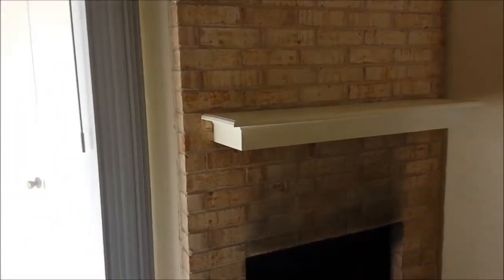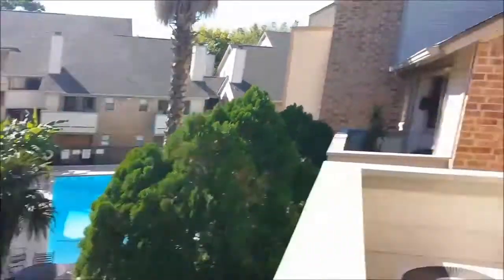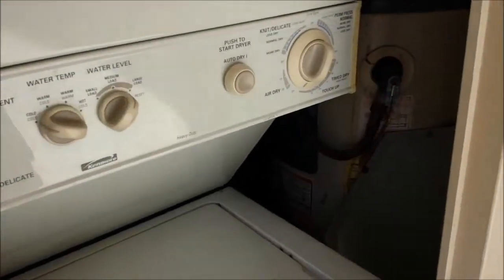Fix up the fireplace. I might clad this brick in some nice tile, some kind of mosaic maybe, or I might just paint the brick if I get lazy with it. Got a nice view of the pool. HVAC is already in good shape. Washer and dryer hopefully are in good shape as well. And the hot water heater is pretty old in there but it seems to be working.